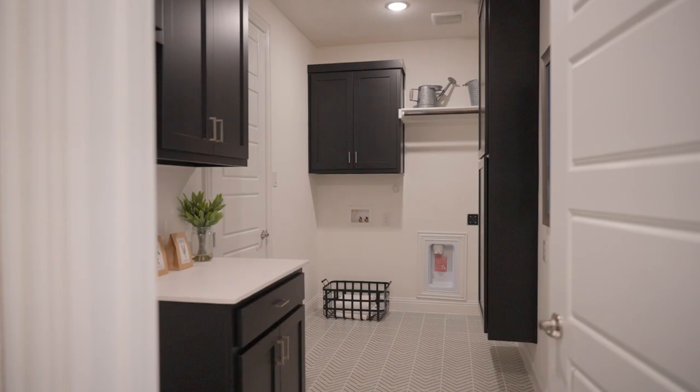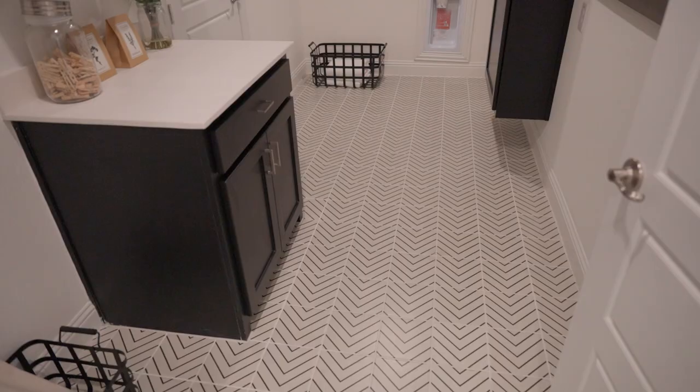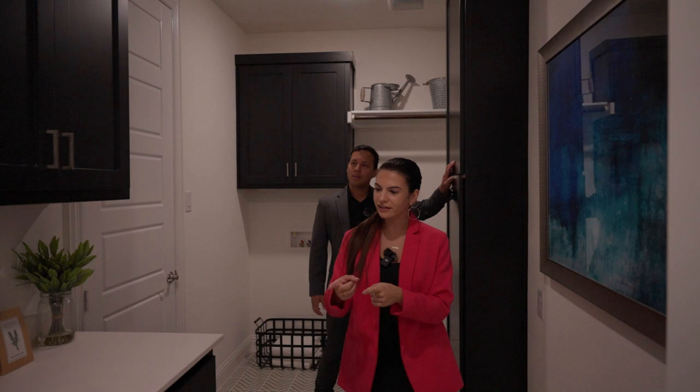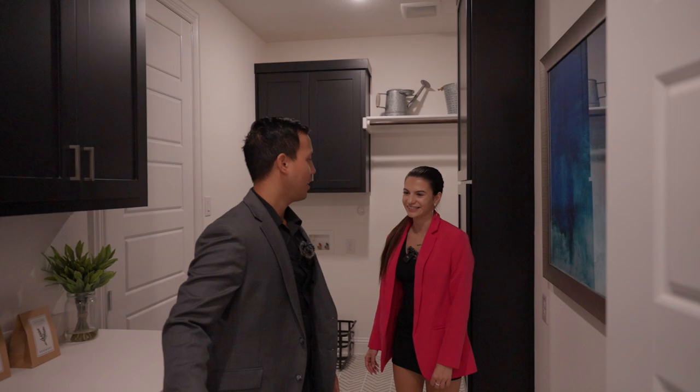The laundry room is huge — so much space. Your washer and dryer go here and you have cabinet space. There's also an interesting extra space that could be a fridge spot, or people love to put their pets — especially dogs — in laundry rooms, and this looks like it could be designed for that.